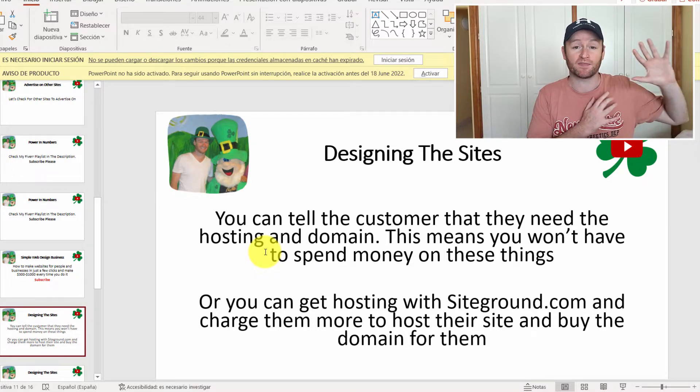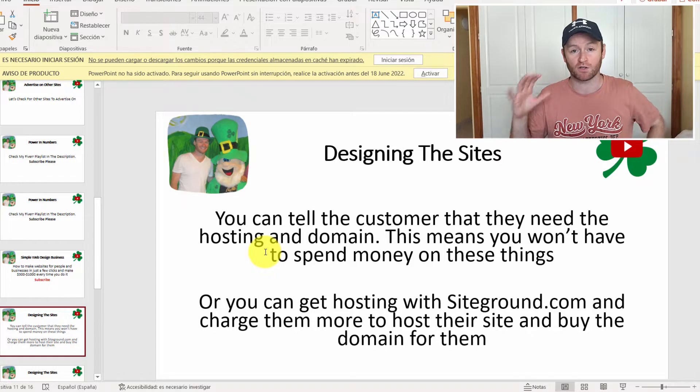You're going to need website hosting. You can have the customer get their own hosting, or you can get it yourself. I recommend that you get it so you can charge more for hosting the customer's websites. You can tell the customer to go and buy the domain so you won't have to spend a penny to get started, or you can get the hosting yourself. I recommend SiteGround.com for hosting, and then you can charge them more to host their websites and buy their domain at a premium as well.